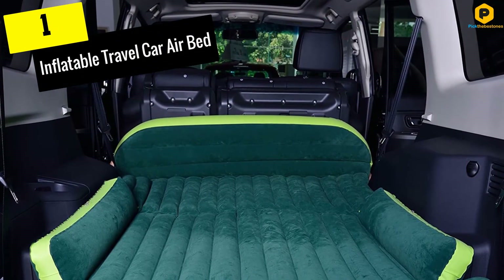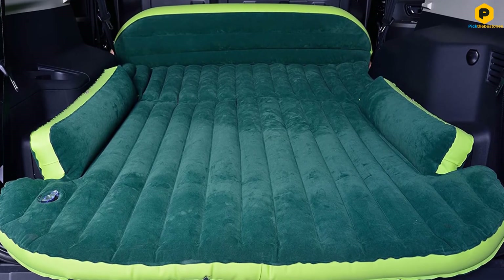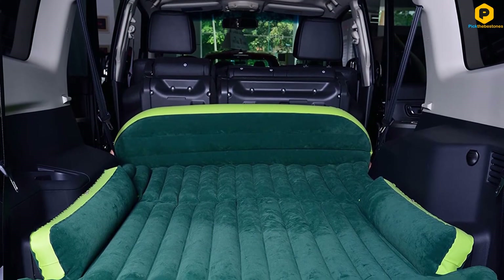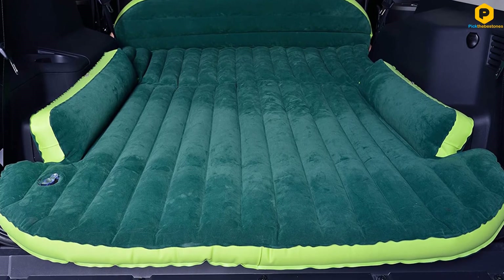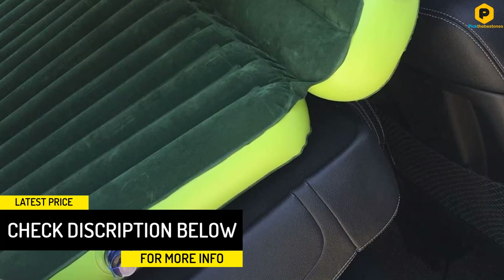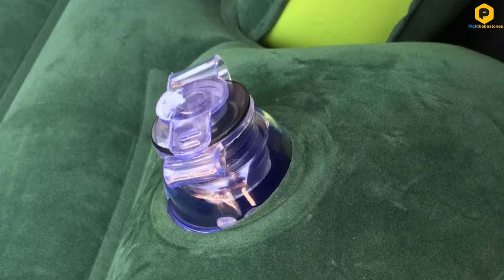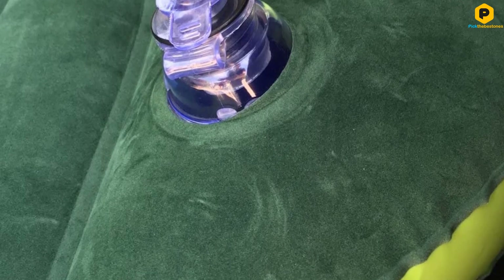And finally at number 1, we have the Inflatable Travel Car Airbed. This airbed is mostly targeted at SUV and MPV owners and will fit in the rear section quite well. It is designed from strong PVC material to put up with everyday use, rough surfaces, constant moving, and frequent inflating and deflating. Moreover, it is 0.58 millimeters thick, 50 inches wide, and 70 inches long, and will safely handle up to 660 pounds. The air mattress is very light, weighing only 6.6 pounds, and carrying it when deflated and folded is easy. The velour surface makes it fit for cold and hot surfaces and can also be used at the beach, on a hike, at a campsite, and other outdoor places.